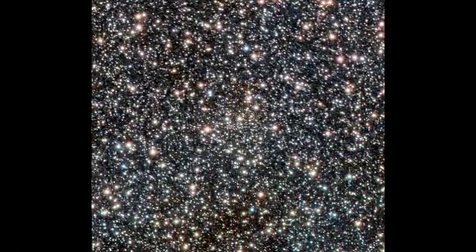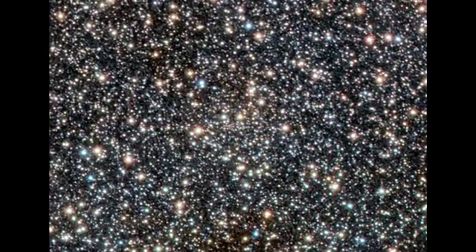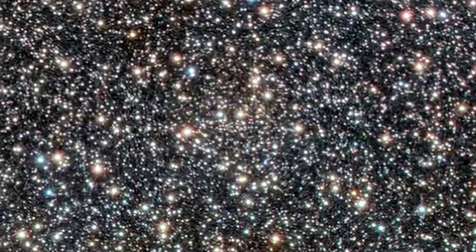The survey has also discovered an open cluster — a loosely bound collection of stars — that lies some 15,000 light-years beyond the centre of the Milky Way, the first of its kind discovered on the far side of the galaxy.